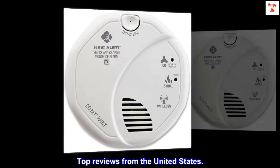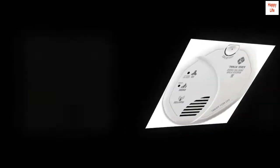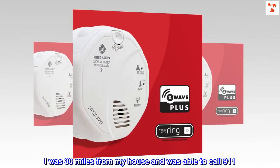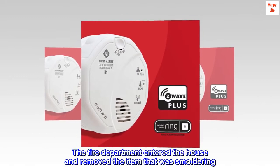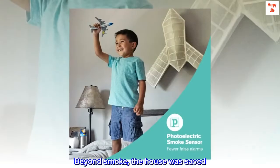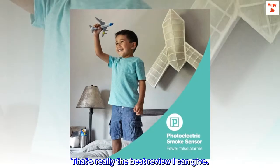Top reviews from the United States. We had a fire — they helped save our house. They worked. I was 30 miles from my house and was able to call 9-1-1. The fire department entered the house and removed the item that was smoldering. Beyond smoke, the house was saved. That's really the best review I can give.